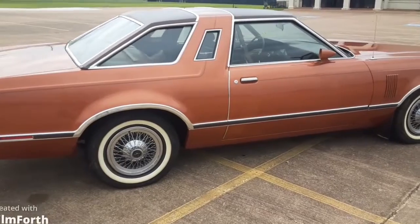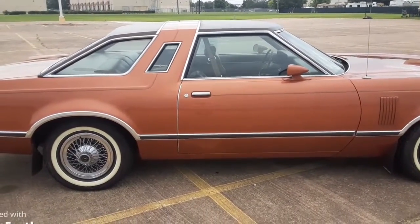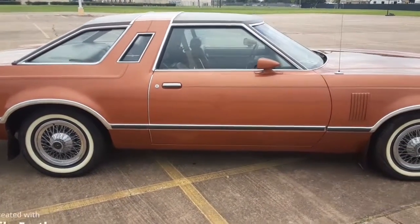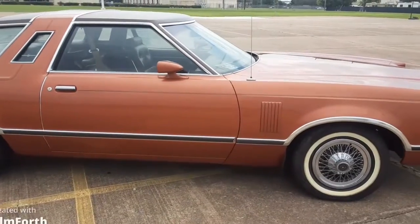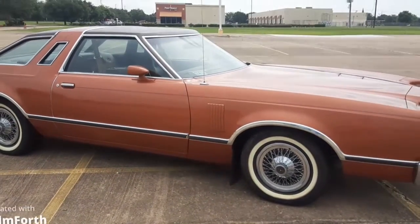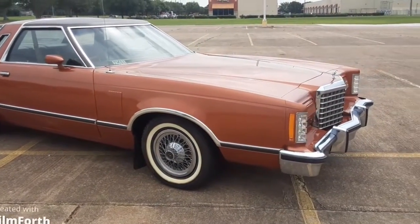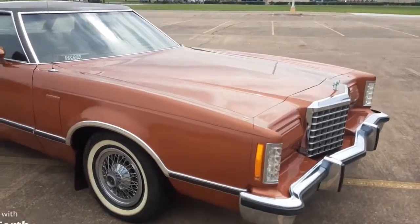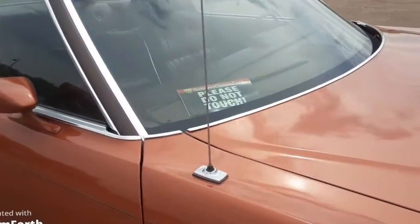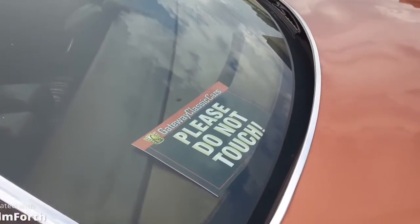Originally came with the polycast wheels, which I still have with the twin whitewall tires on them — they're like brand new — but I like the wire wheels as they have a little bit more shine to them. You can see up at the instrument panel it's just spotless, like it's a showroom car.